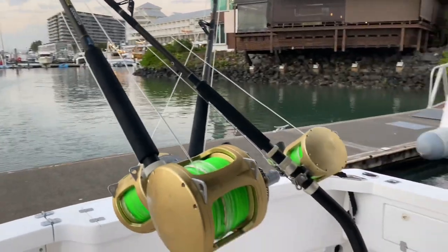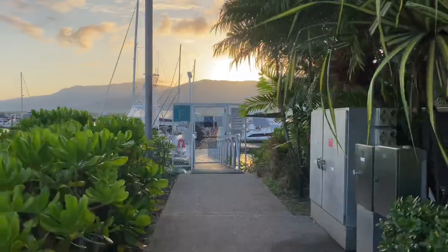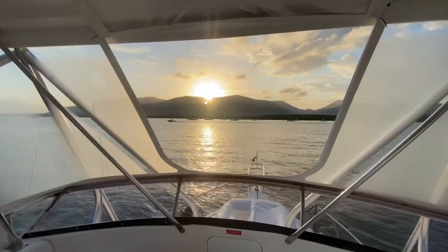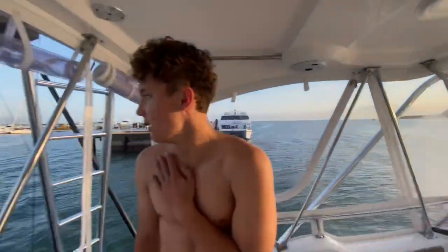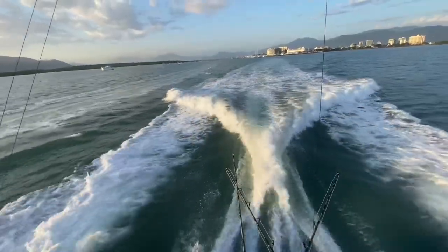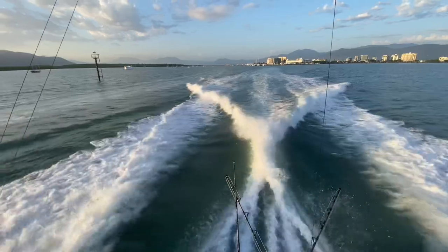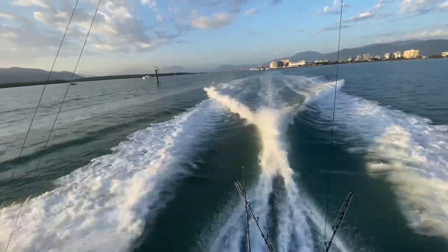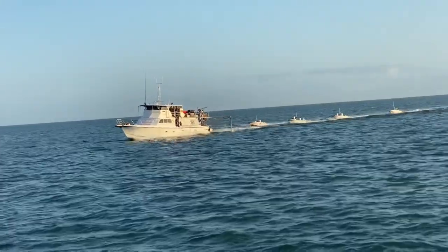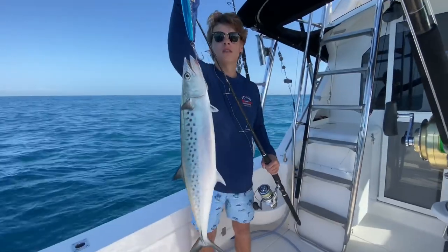After topping up the water and making some final preparations, it was time to get going. The plan was to spend our time around Opal Reef and fish the Linden Bank. We're a bit early this time of year for the Linden Bank to be working with the bigger marlin, but given I was paying the diesel for this part, I wasn't going to go too far.